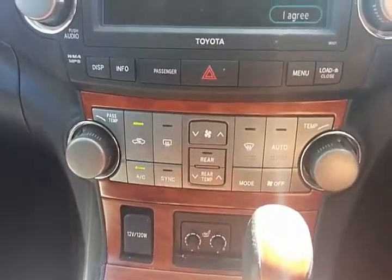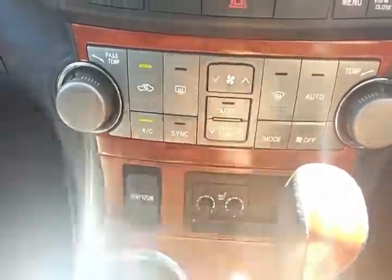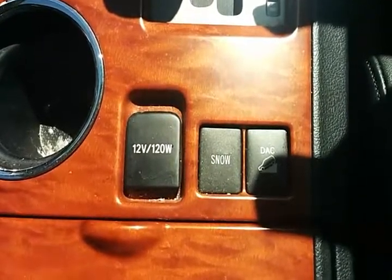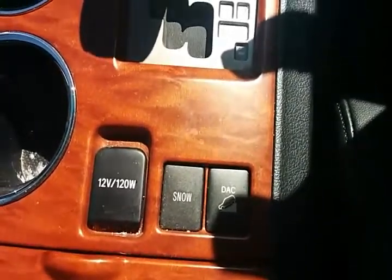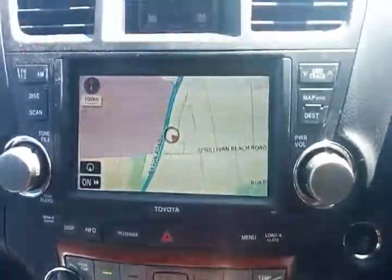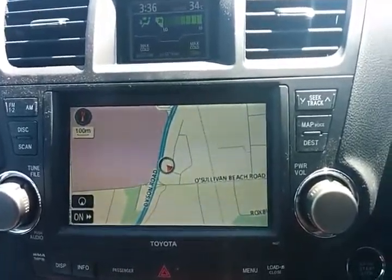The vehicle has dual zone climate control with heated seats and a 12 volt plug. There is also a second 12 volt plug, and it has downhill assist control which controls the vehicle speed as you're descending down a steep hill. Fitted with sat-nav, and the vehicle is all-wheel drive.